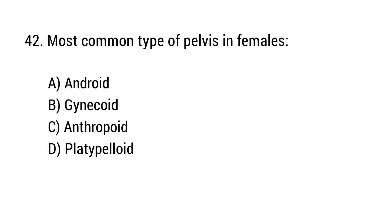Question number 42. Most common type of pelvis in females? The right answer is option B: Gynecoid.